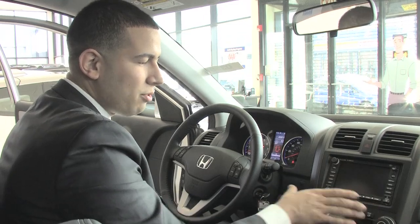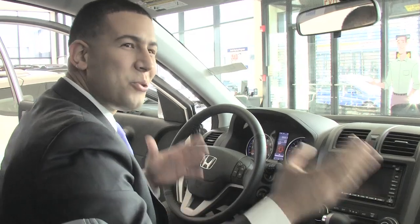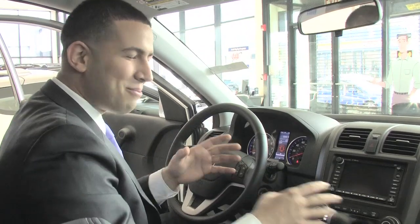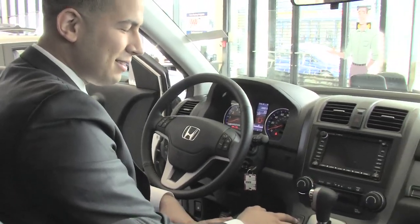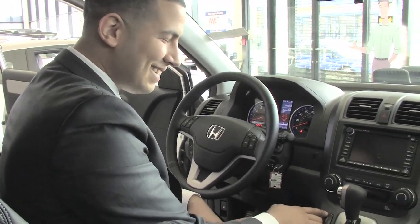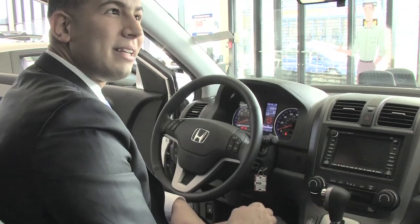You have dual climate control. The nice thing about dual climate control is if you have a partner sitting in the other seat and they want it warmer while you want it cooler — or vice versa — you can easily do that without having a fight over the temperature. You also have heated seats here, which is really nice. In the wintertime, for those of us in the Northeast, you don't have to freeze — just press that button and warm the seats up.